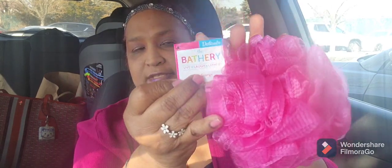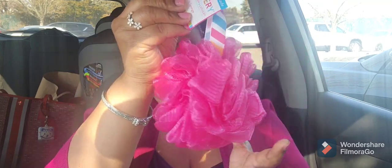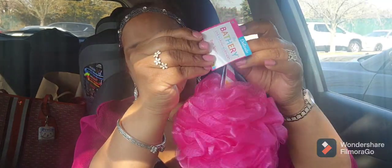I picked up this one from Target — a Target brand. I had hold of a purple one the other day and now I got this fuchsia pink one — really really pretty and stunning.